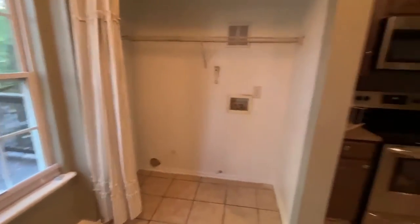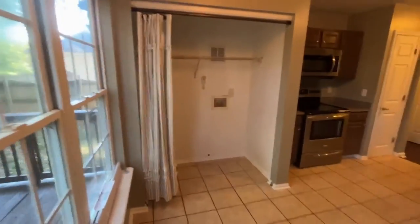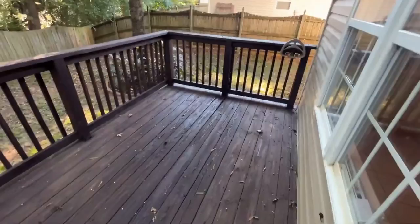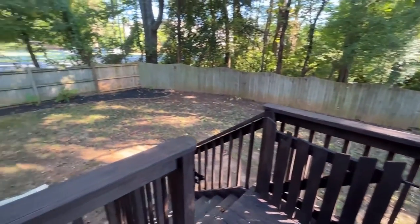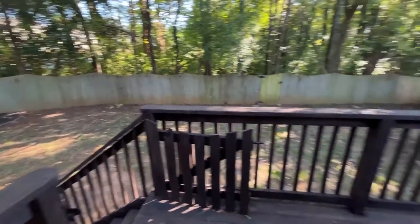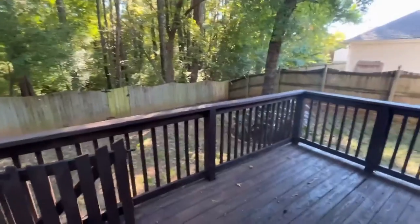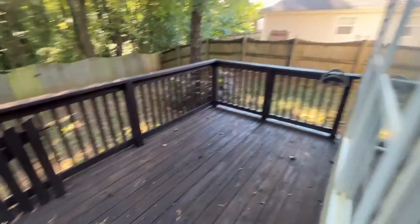Here's the area for the washer and dryer. As we step out the door, we come onto a deck, and there's a huge fenced yard — great for entertaining.